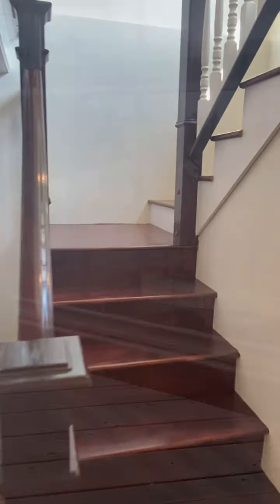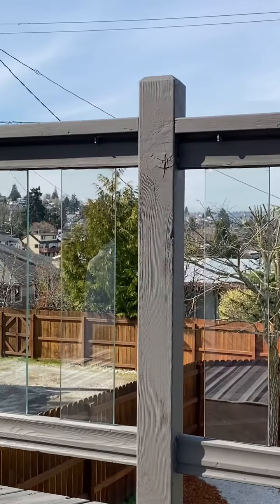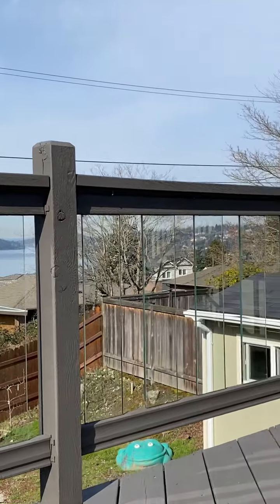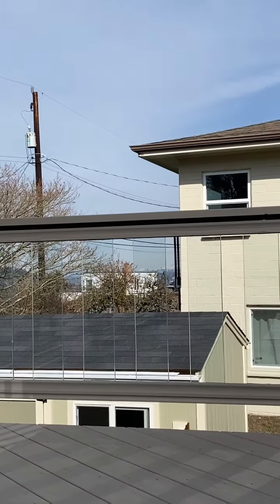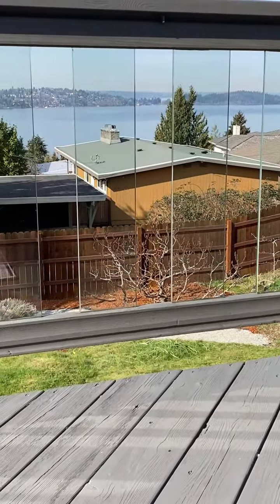Back upstairs for a final shot from the deck. I love how they made the railing glass so it doesn't compromise your view. And look — there are the Cascades on that side, which I hadn't noticed before. Really nice. Hope you liked 7030 South Lake Ridge Drive.